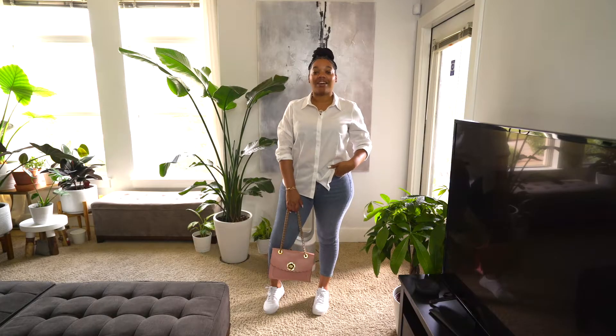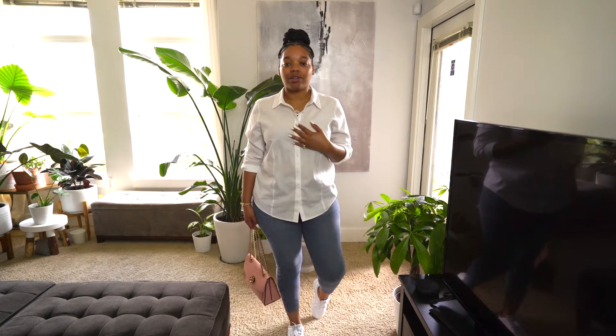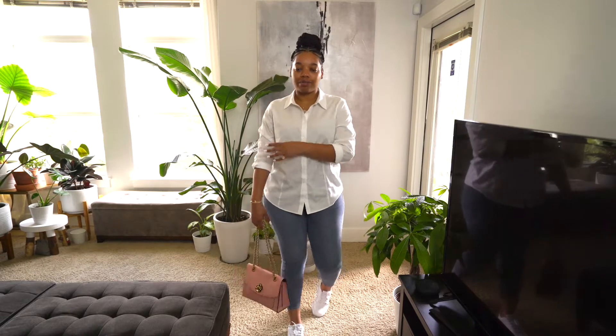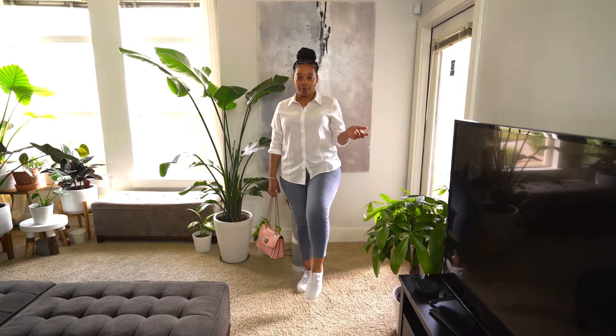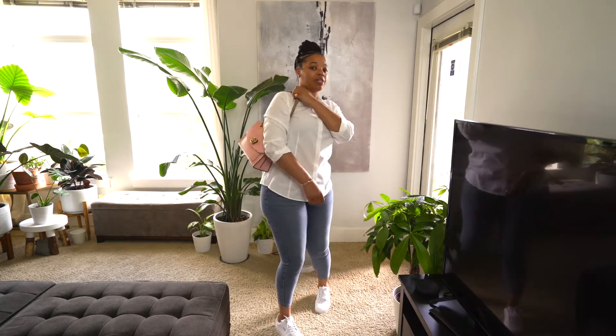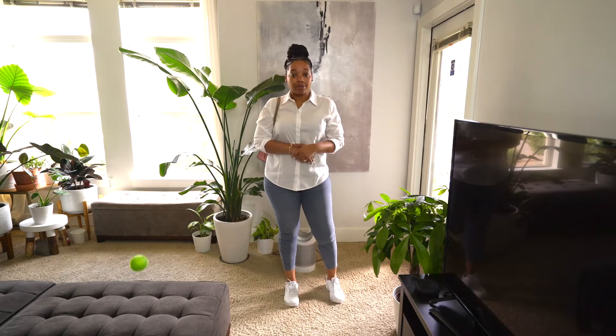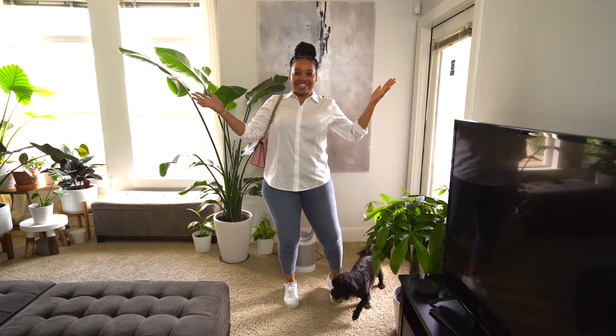Hey guys, I didn't have a chance to film this morning so I'm filming after work and I'm extremely tired. But let me tell you what I wore today — I kept it simple. I wore an oversized white button-up shirt, rolled up the sleeves, and I have on these Topshop jammy jeans, white Pumas — I showed you guys these before. This bag I wore earlier this week as well. Really comfortable outfit, that's it!